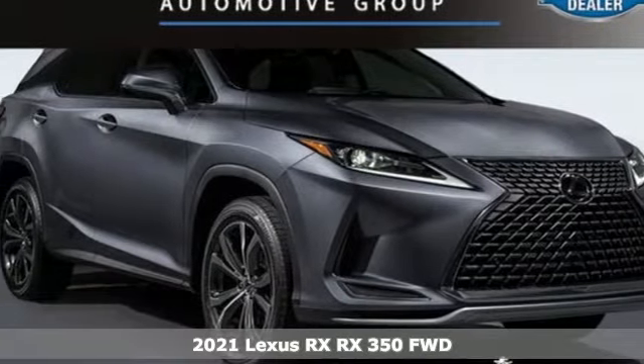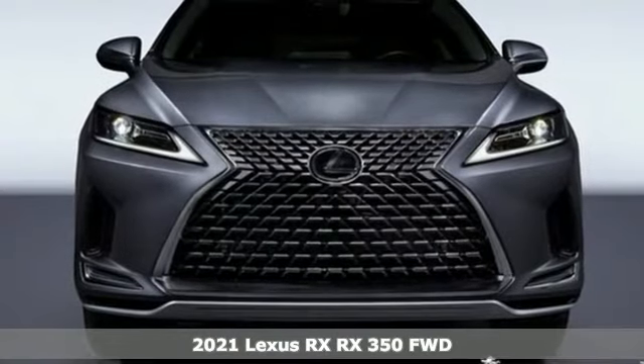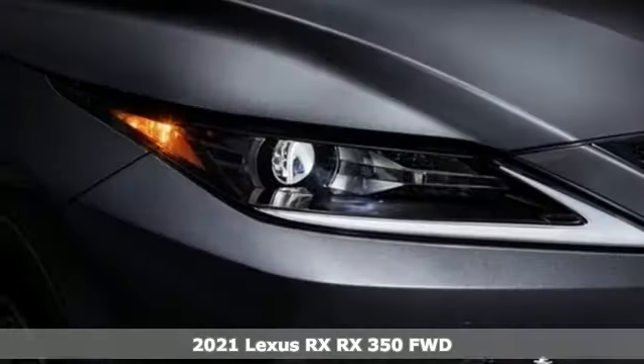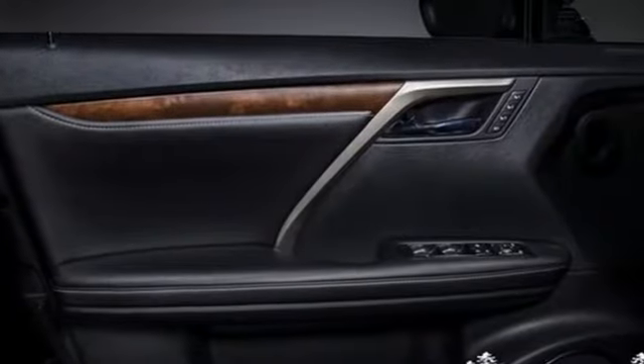Here's a new 2021 Lexus RX. This RX is sophistication sharpened and luxury transformed. The untamed elegance will take you away and get ready for an impressive combination of features.